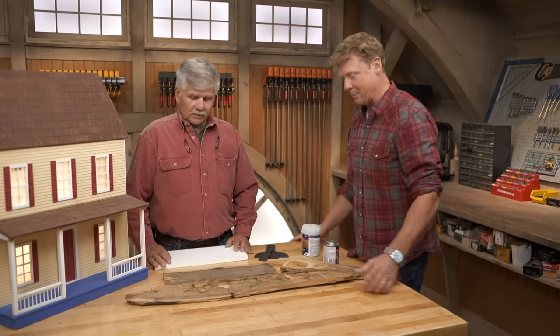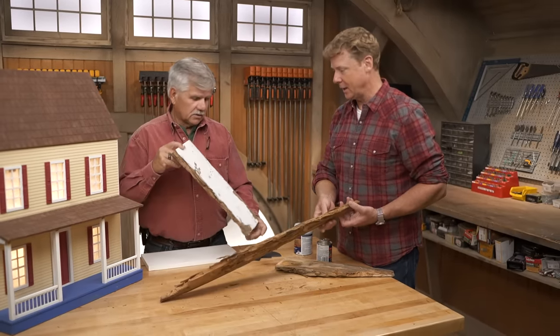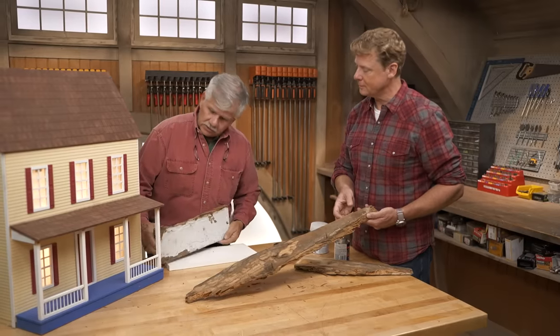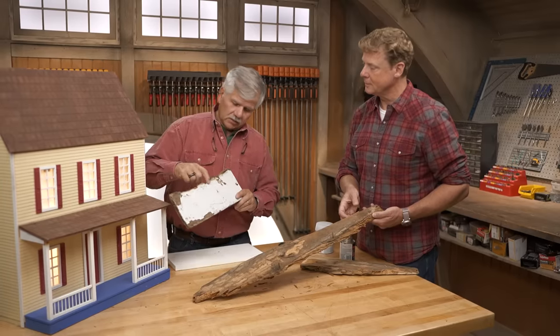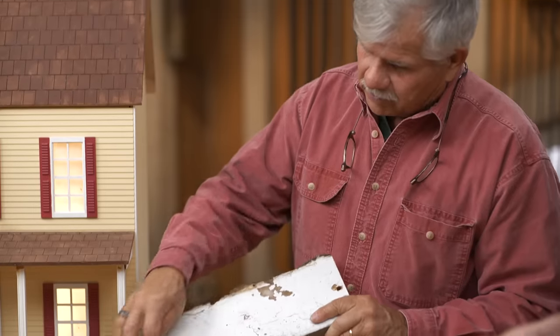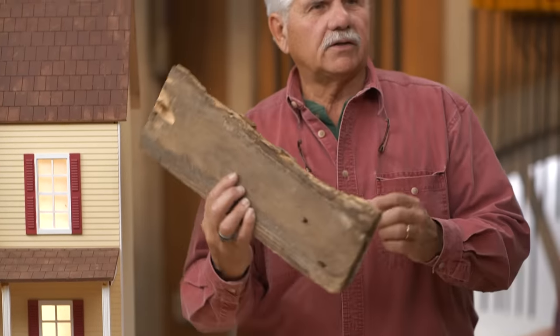But as we all know, no matter what we do, we always end up with some type of rot for various reasons, and usually it starts with signs like this. So this could be a board that ran across the bottom of the house, or it could be a fascia board behind a gutter. If you notice you have peeling paint, that peeling paint is usually because there's water getting behind the wood.